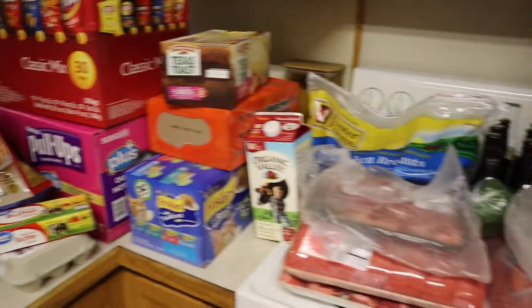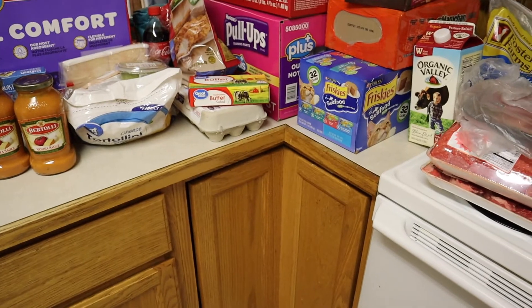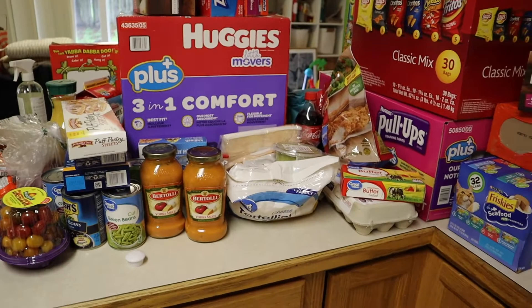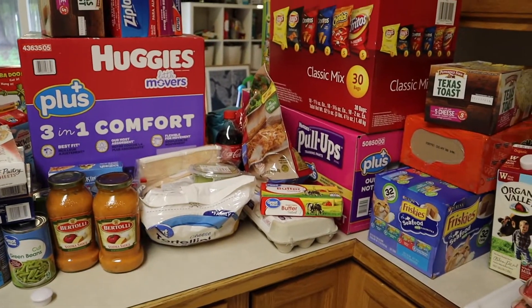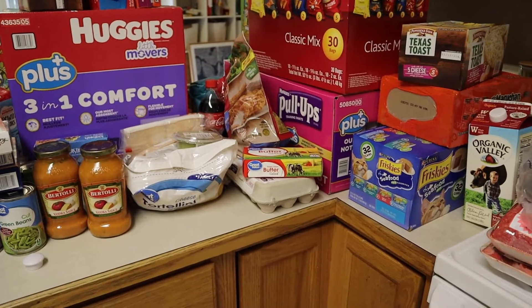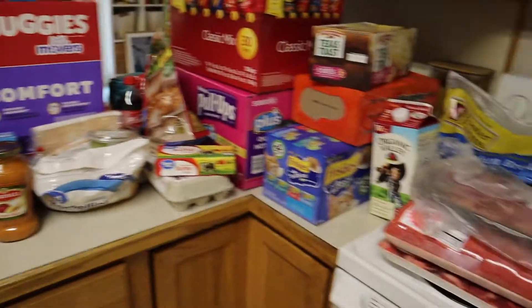There was no toilet paper anywhere that I looked. I think we have about seven rolls left, so hopefully that'll be fine, but if not we're going to have to ration toilet paper. We'll see how it goes.